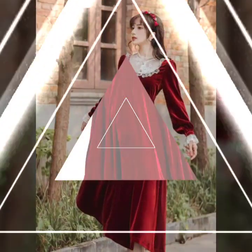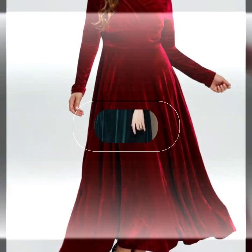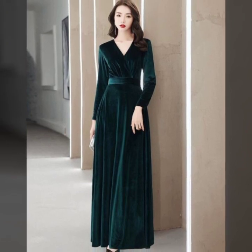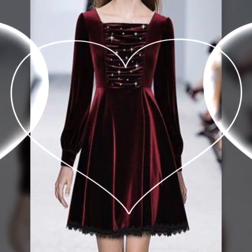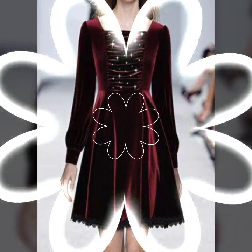Ready for a modern twist? Modern Velvet Chic — experiment with contemporary cuts and asymmetrical hemlines. Velvet can be fashion-forward and trendy. Consider a frock with statement sleeves for an extra touch of drama.